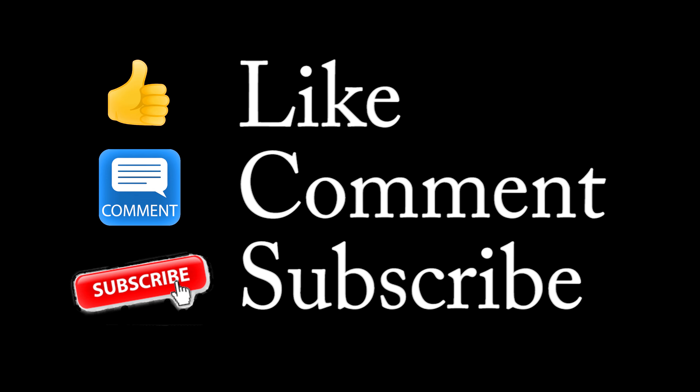If you like this video, give it a thumbs up. Don't forget to subscribe, like, and comment — it'd be good to hear from you.